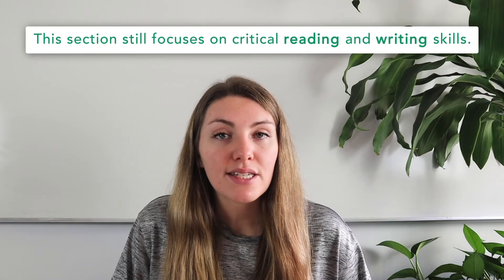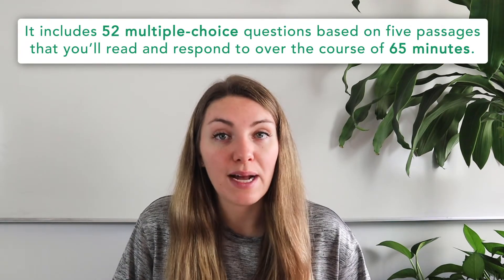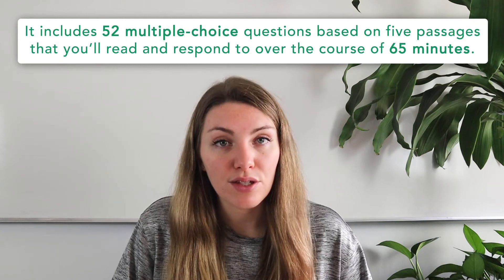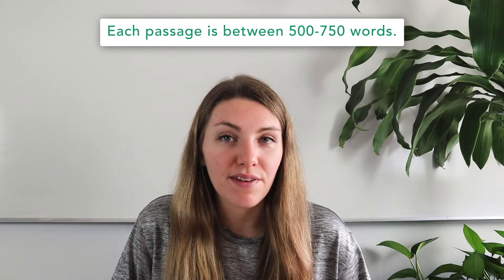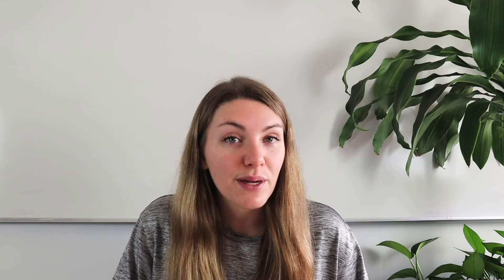As a quick review: the SAT reading test is part of the evidence-based reading and writing section of the SAT. Previously known as the verbal portion, the section still focuses on critical reading and writing skills. The SAT reading test is comprised entirely of multiple-choice questions based on passages — specifically, 52 multiple-choice questions based on five passages that you'll read and respond to over the course of 65 minutes. Each passage is between 500 to 750 words, unless paired with another passage, in which case the pair together equals 500 to 750 words.